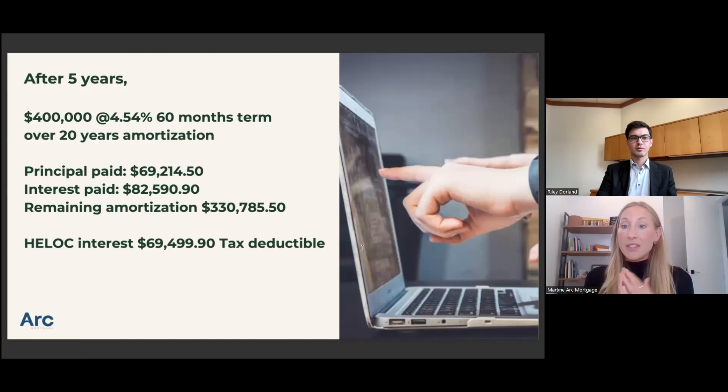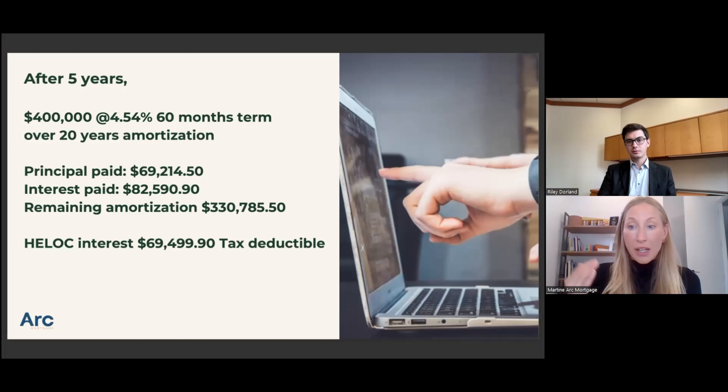After five years, starting at $400,000, they will have paid just under $70,000 in principal and $82,000 in interest. The remaining mortgage will be lower than if they had done the $600,000 mortgage. We also account for the HELOC interest over five years, which is almost $70,000. The HELOC rate is variable — it changes when the Bank of Canada changes the overnight rate. We're currently using a rate of 6.45% plus 0.5%, so 6.95%. This could vary — it could lower or increase over the term, which is something to keep in mind when doing the overall plan.